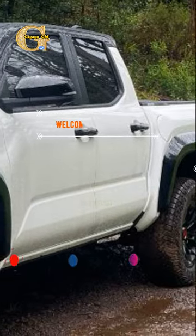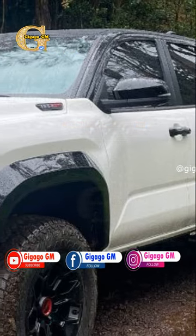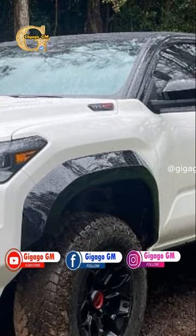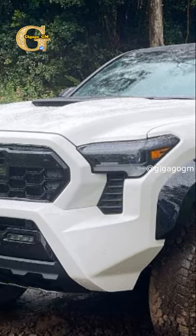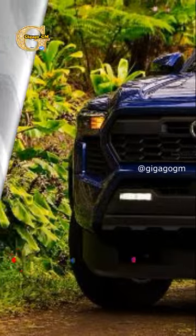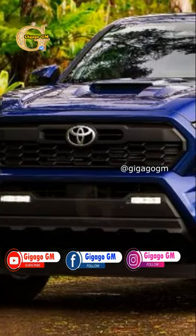Alright folks, listen up. Toyota has come to the rescue with their latest edition of the Tacoma truck. And guess what? This beast not only roars on the road but also skillfully hides its catalytic converters from those pesky thieves lurking around. You know how they love snatching up those precious metals for some quick cash.